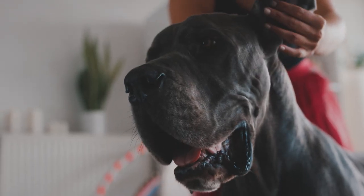So now you know the major pros and cons of Great Danes and can make a more informed decision on whether one of these wonderful dogs is right for your home.